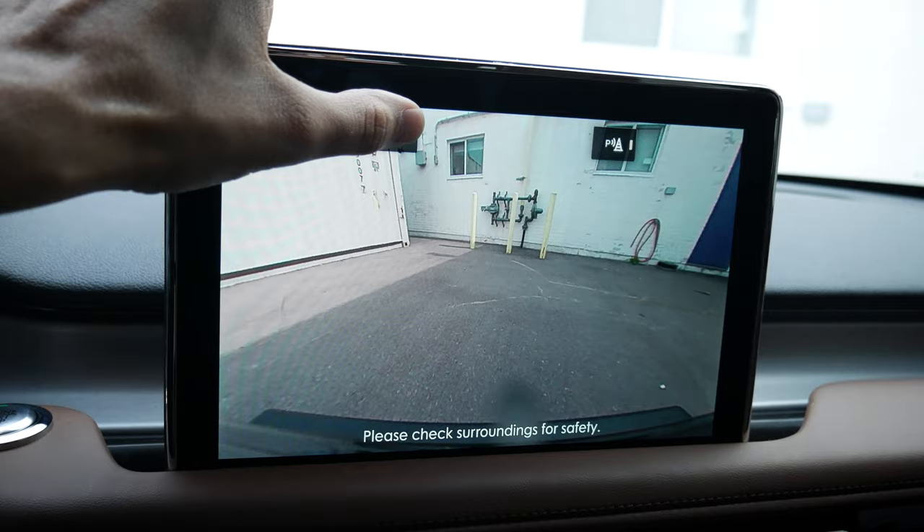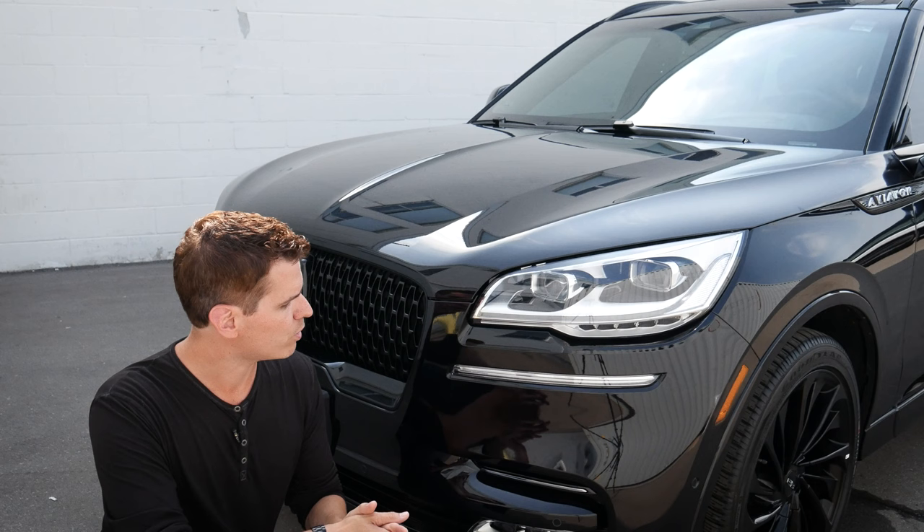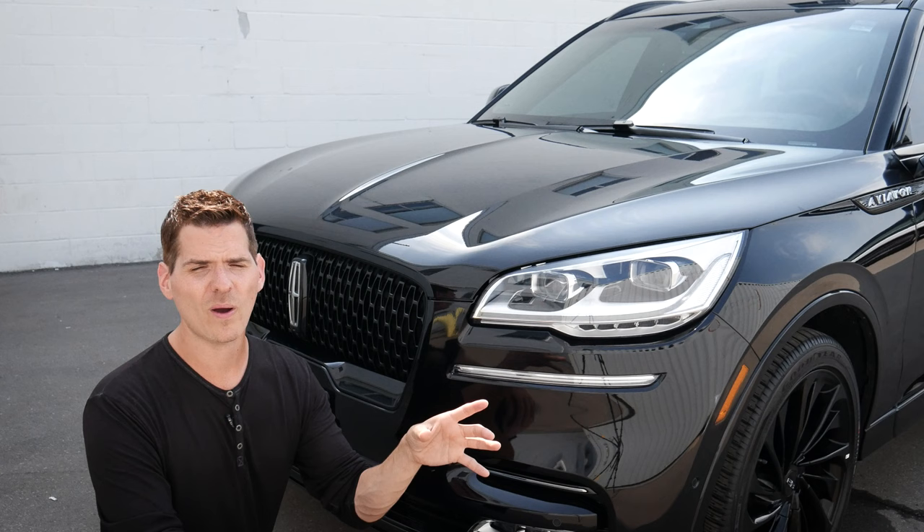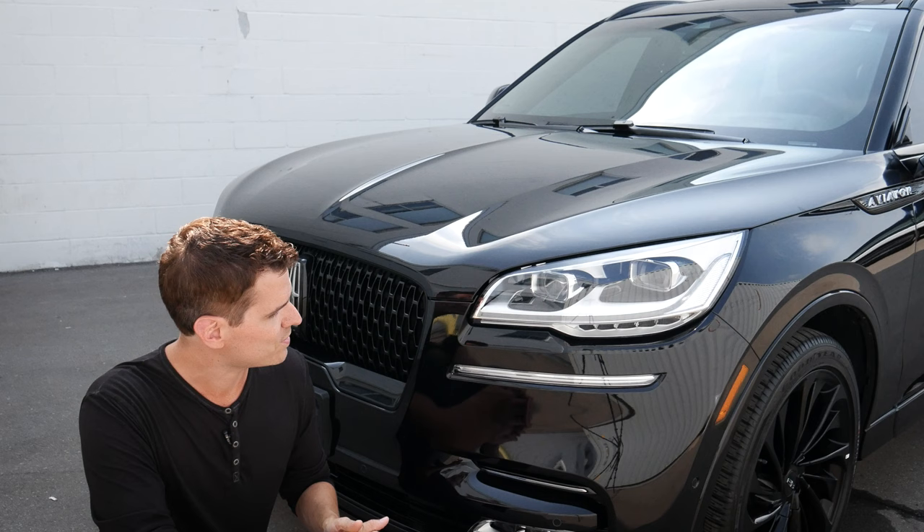We've got a full 360-degree view, a front partial view, and a front 180-degree view. One of the amazing things is because of all the different sensors and cameras, we also have a full park assist system — it's phenomenal. If you want to know how to use park assist, check down in the description below for that walkthrough. It's a really, really straightforward system to use.